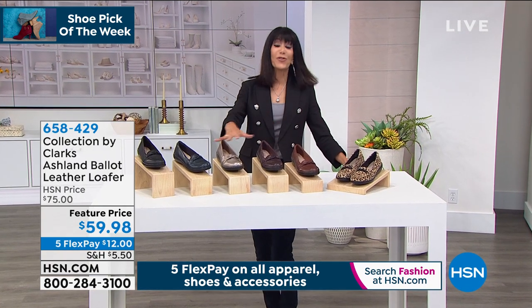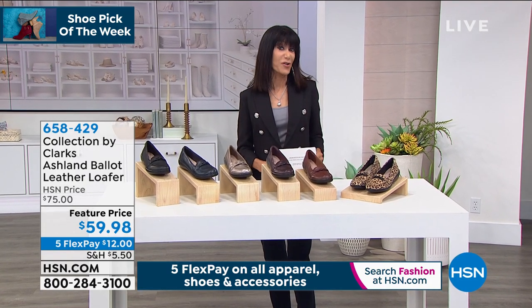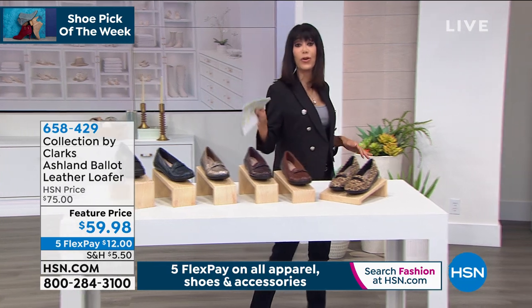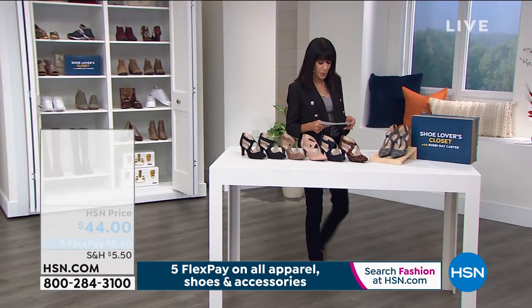Five flex pay — so don't forget five flex pay on everything in this hour. If you have our amazing HSN card, you get the extra flex pay payment there as well. The pewter, the Navy, the leather, the leopard — those will be the most popular.